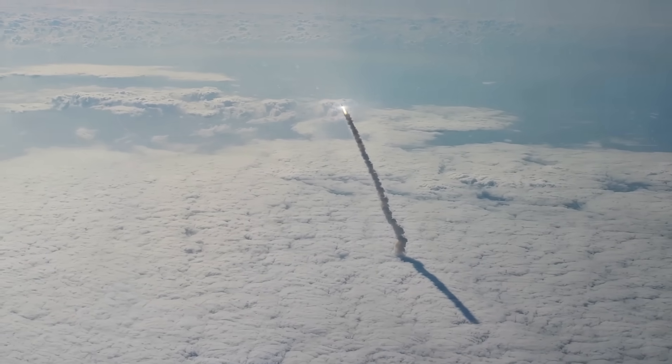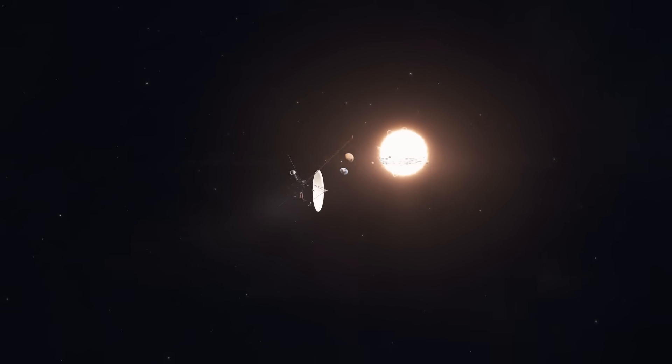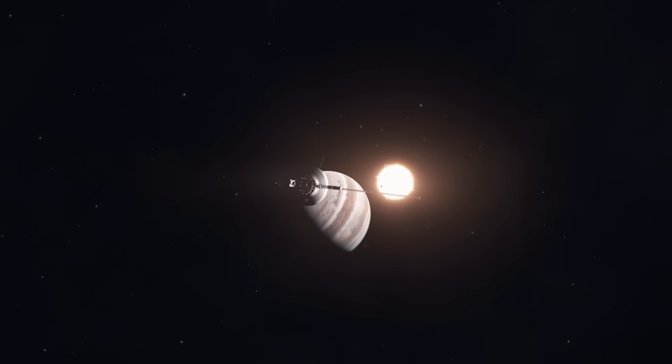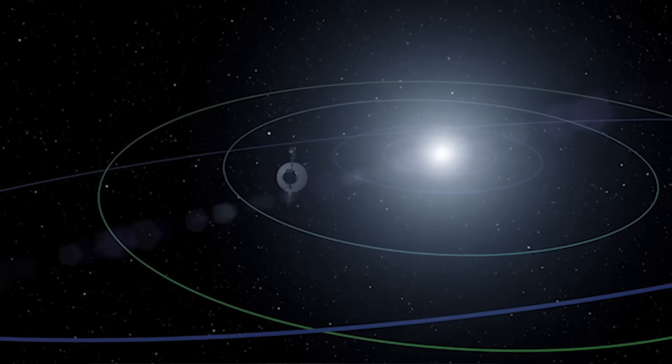Launched in 1977, Voyager 1 and 2 have surprised us all with their longevity, as their planned mission length was a mere five years. It's been 50 years since their launch, and they've both reached interstellar space — a remarkable achievement.